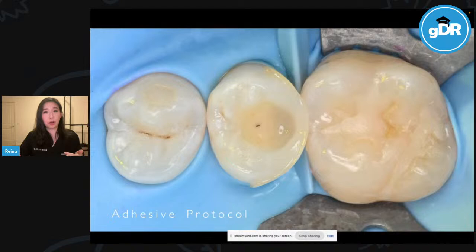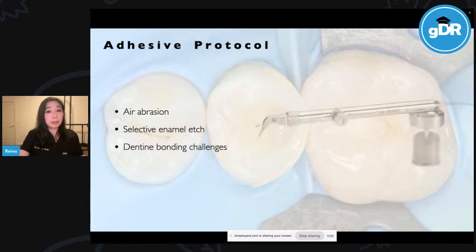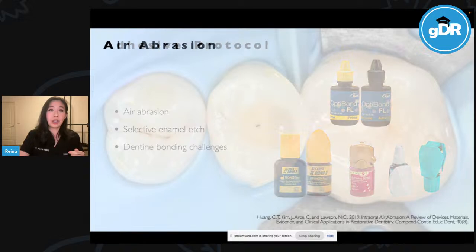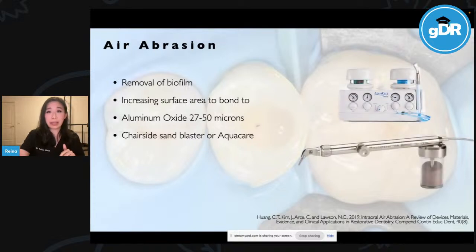Our adhesive protocol. When it comes to adhesion, we need to consider: air abrasion to remove biofilm, selective enamel etch, and dentine bonding challenges. With air abrasion, the idea is to blast the surface to remove biofilm and stains. It has been reported that air abrasion increases surface roughness and surface area available for adhesion and improves resin adaptation. You would use aluminium oxide at 27–50 microns. Options include a chairside sandblaster like the Danville micro etcher, or something more sophisticated like an AquaCare.